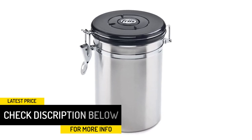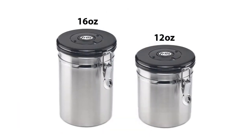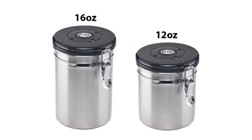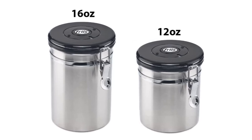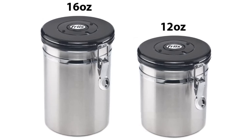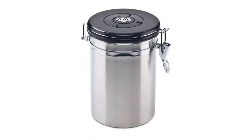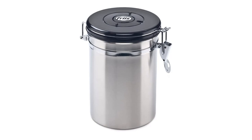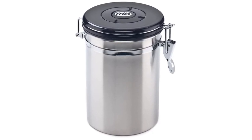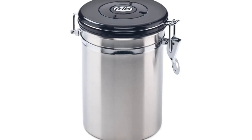The seals on many canisters of this type tend to weaken over time, but this model comes with replacement seals to make it especially long-lasting. The airtight lid is made of BPA-free black polymer, fits tightly onto the stainless steel canister, and is secured by a strong clip. The design allows coffee to release CO2 without letting air inside. As a bonus, it includes a matching stainless steel scoop for a touch of class.